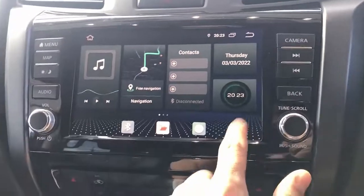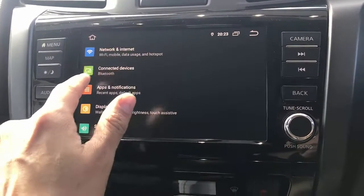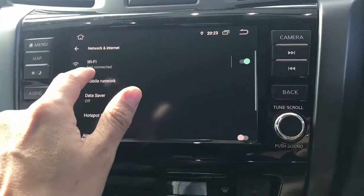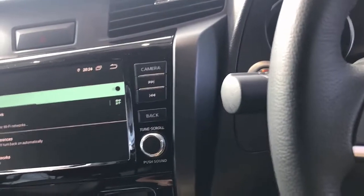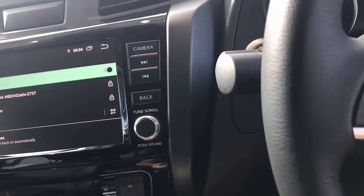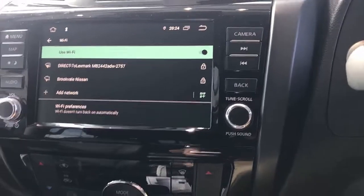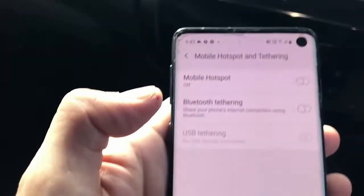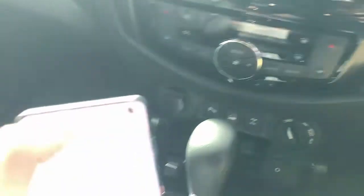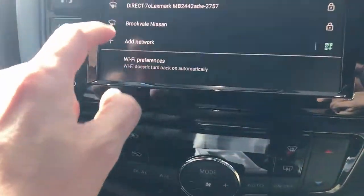The first thing we're going to do is go to settings on the device, then go to network connections and connect to the Wi-Fi. We're going to try to connect to my mobile phone — I'll go to connections on my phone, then mobile hotspot, and turn on the mobile hotspot.